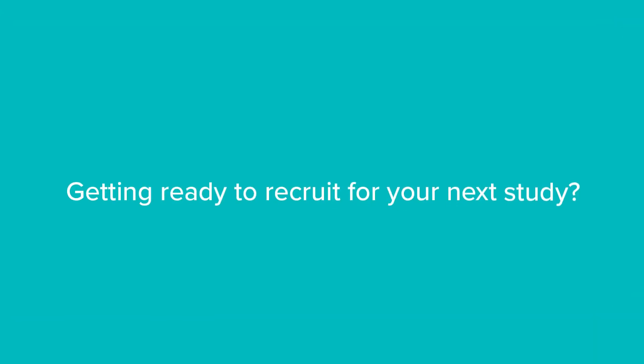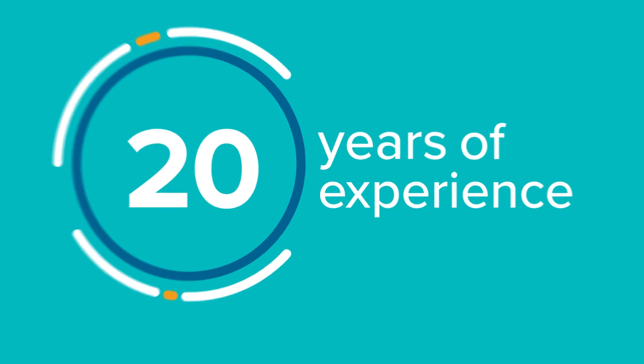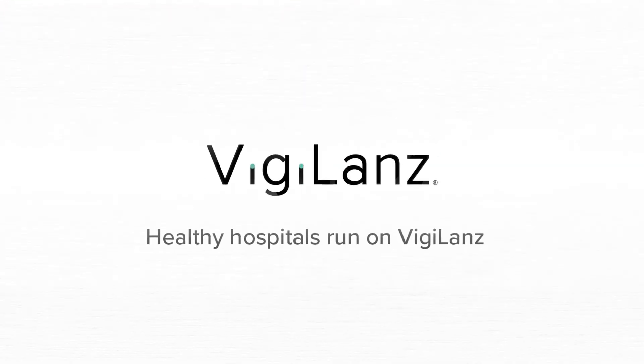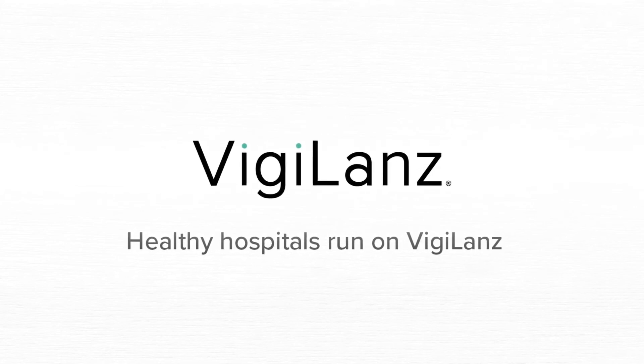Getting ready to recruit for your next study? Put our 20 years of experience to work for you and quickly find the patients you need for success. Because healthy hospitals run on Vigilance.